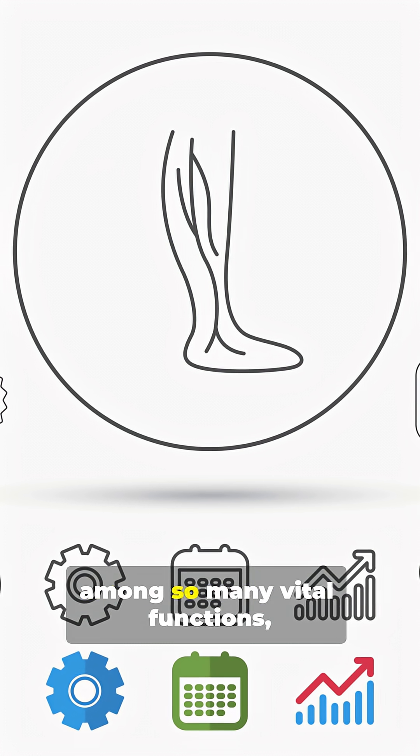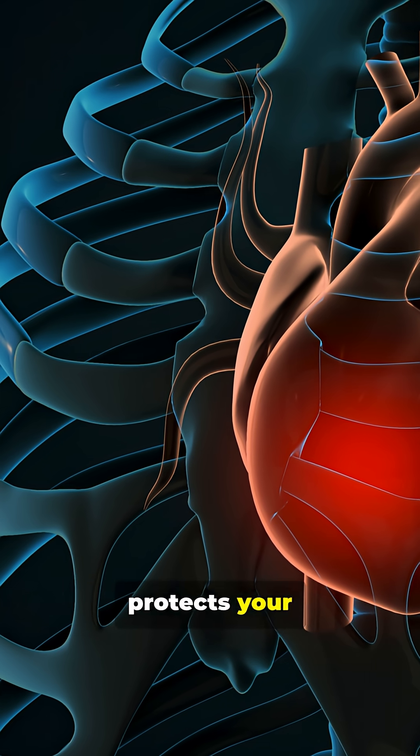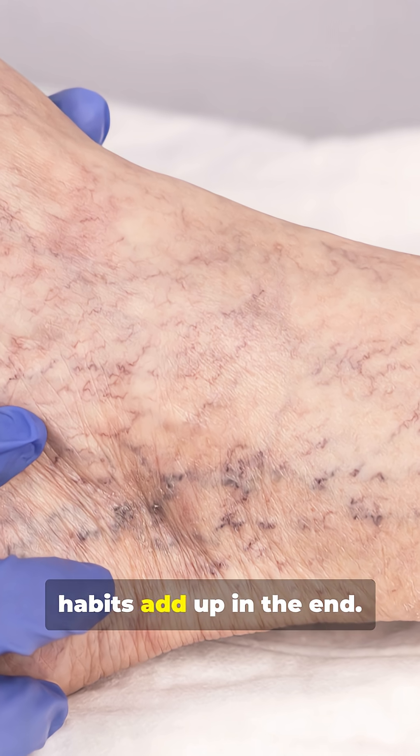Evidence shows that, among so many vital functions, active calf pumps improve venous return, protect your cardiovascular system, and reduce pooling. Be rest assured these small daily habits add up in the end.